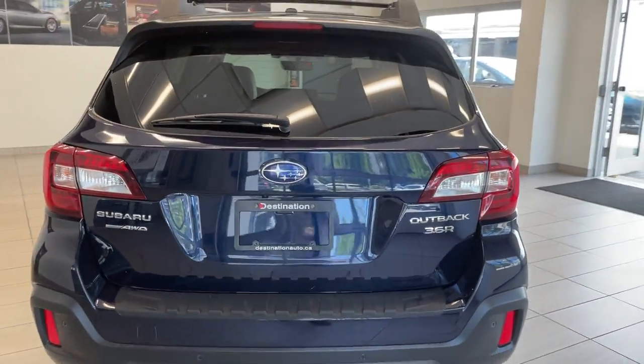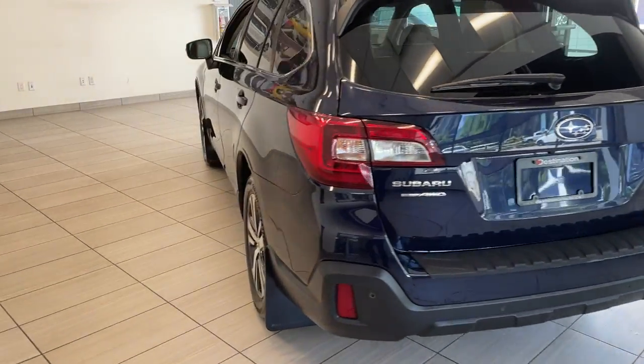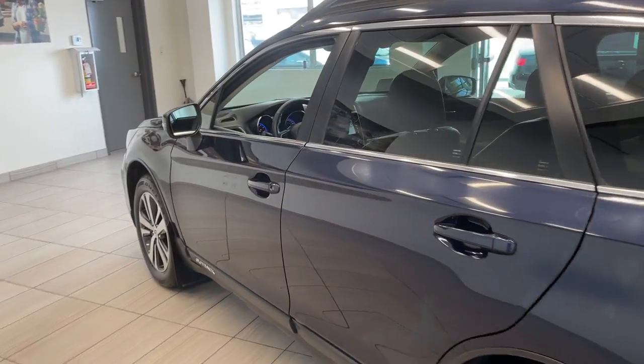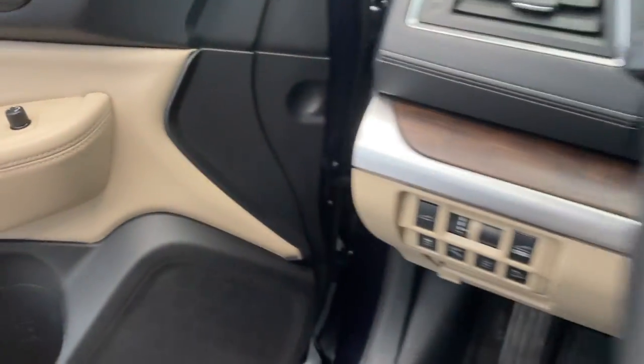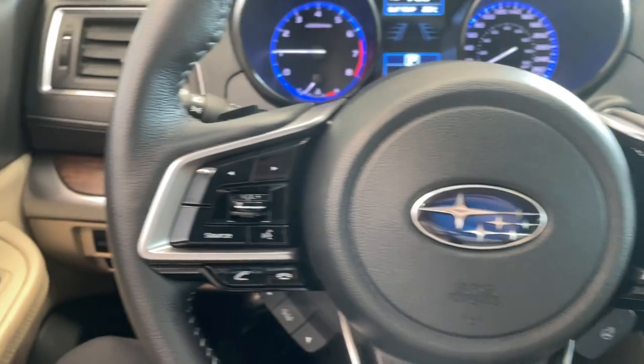It's a 3.6R and of course you've got Subaru's wonderful all-wheel drive system. Taking a look inside, you're fully equipped with that beige leather interior — brown leather, beige leather, I should say. Your steering wheel controls are right there.